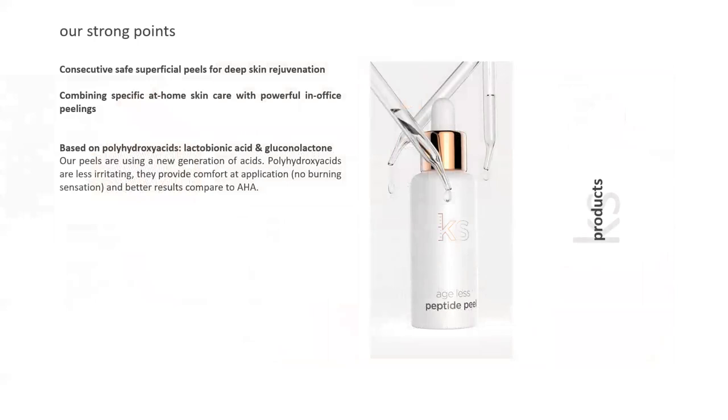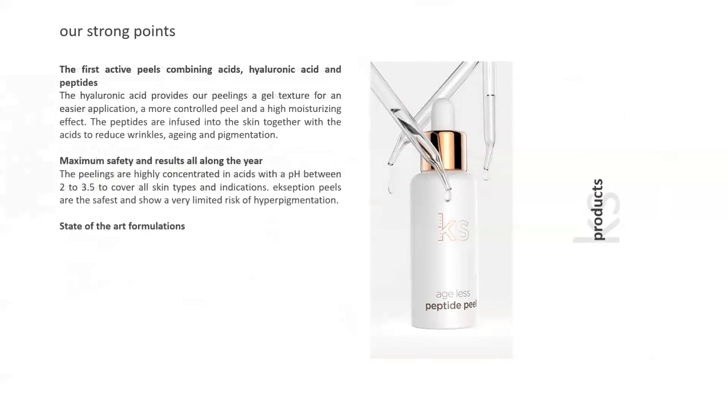We're doing consecutive safe superficial peels for deep skin rejuvenation, combining in-office treatment with at-home care. At home, clients use the activator and all-day shield. After peels, we apply repair creams — either a caviar repair cream or a growth factor repair cream. The whole system is based on polyhydroxy acids: glucolactone (manipulated lactic acid) and lactobionic (also manipulated lactic acid). Clients just need to understand they won't feel any burning.